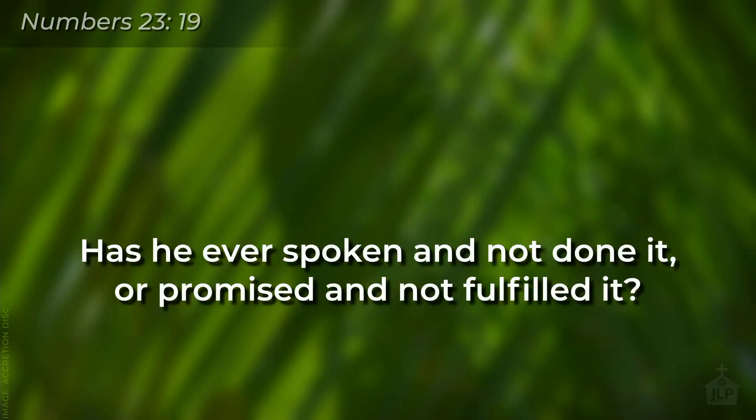In the book of Numbers, we read about God: has he ever spoken and not done it? Has he ever promised and not fulfilled it? The promises of God are sure. So God has kept his promise. He has been faithful. He has sent his son to rule forever as the king.